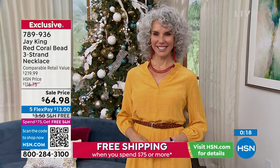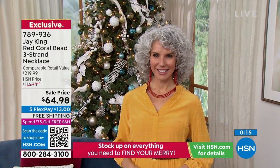Remember, all jewelry on sale goes away tonight at midnight. Item number 789-936.